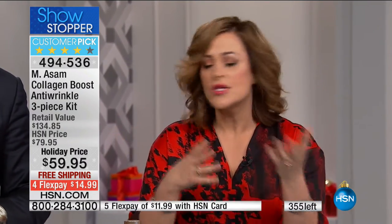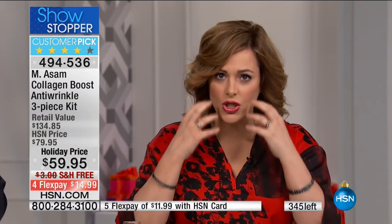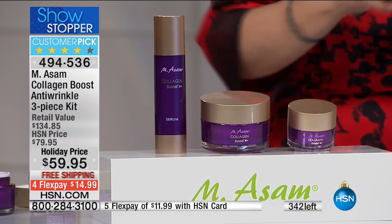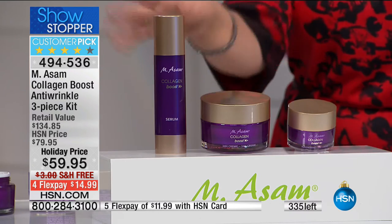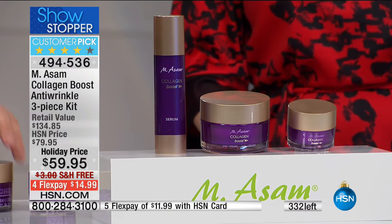Adding collagen helps skin get the extra support it needs for the most bounce and elasticity. If you're seeing sagging and drooping, try this set — I only have 340 remaining. We also have a body cream that goes with this set: on flex pay, an additional $5. The clinical study results are remarkable — 100% in a clinical study say their skin appears smoother, 97% say the overall appearance of their skin is visibly improved, and 80% say their skin appears firmer — in just four weeks.